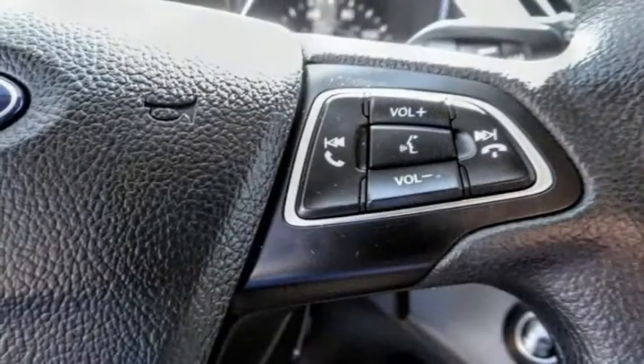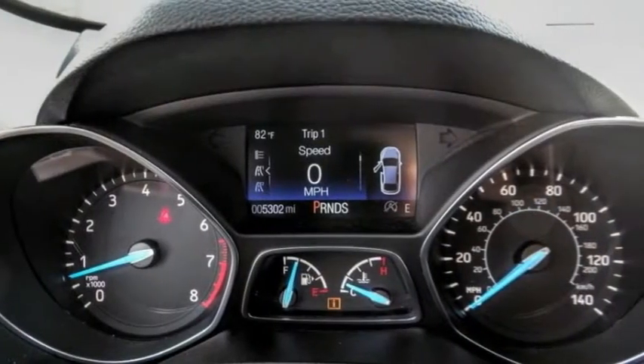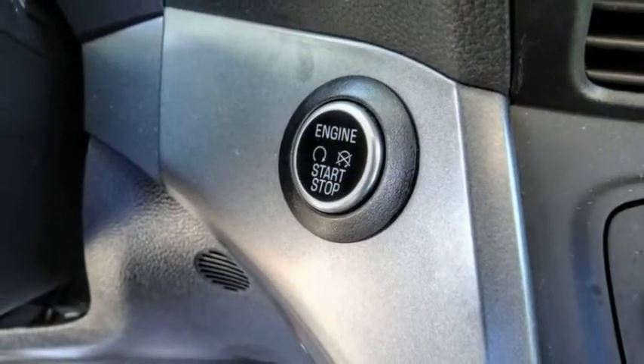This vehicle has less than 6,000 miles. Here are some of this vehicle's great options: electronic stability control, alloy wheels, brake assist, traction control, remote keyless entry, and fog lights.